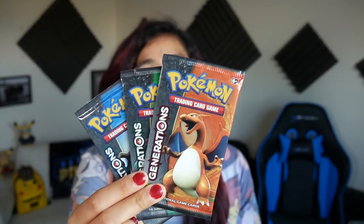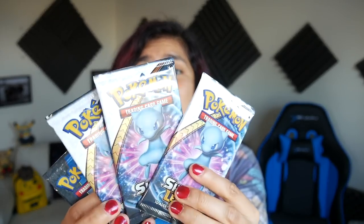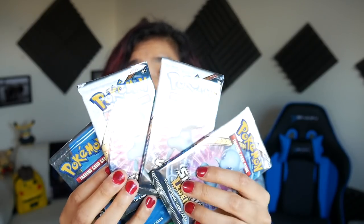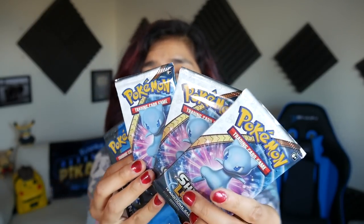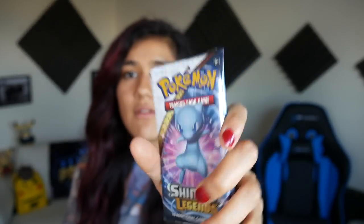It looks like it's stocked. We also got three packs of Generations, which I haven't seen in forever. We got the three artworks — we got Charizard, we got Venusaur, and we got Blastoise right there. And we got three packs of Shining Legends. I miss this set so much. We got the triple Shining Mew. With all the Hidden Fates stuff coming out, it's nice to see Mew in his beautiful shiny form. I love that pack art. These are two fantastic sets — honestly, quite timeless. I love Generations, love Shining Legends.